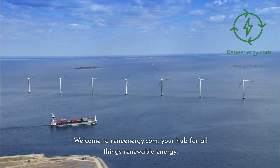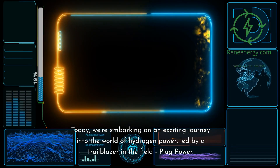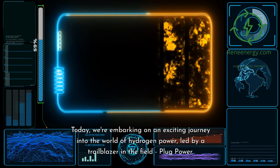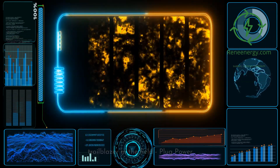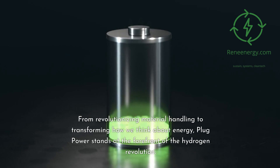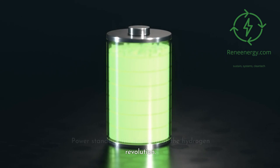Welcome to ReneEnergy.com, your hub for all things renewable energy. Today, we're embarking on an exciting journey into the world of hydrogen power, led by a trailblazer in the field, Plug Power. From revolutionizing material handling to transforming how we think about energy, Plug Power stands at the forefront of the hydrogen revolution.